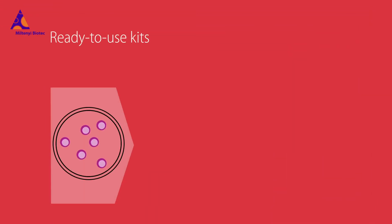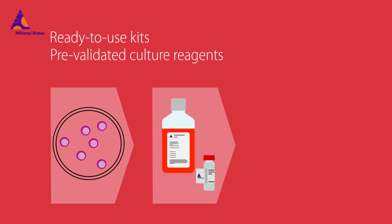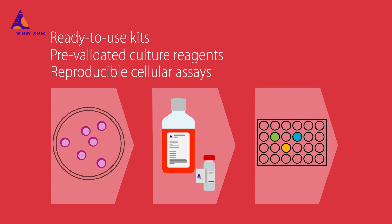Ready-to-use kits and extensively validated cell culture reagents can shave months off your assay optimization time and bring you closer to reproducible cellular assays than ever before.